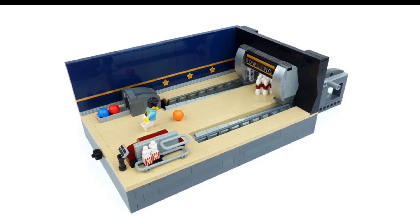Hey guys, Blacker Bricks here back with another video and welcome to another episode of News Thursdays. We have quite a bit of exciting LEGO news this week.